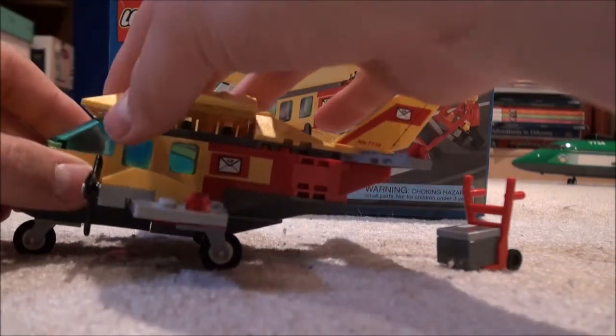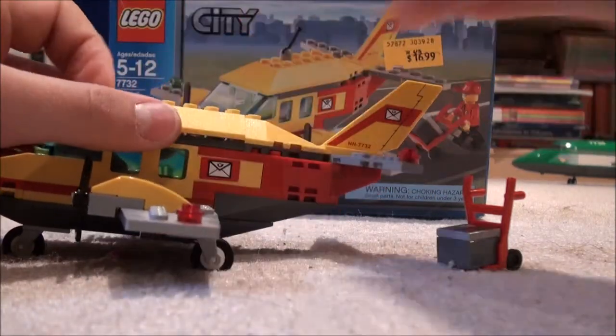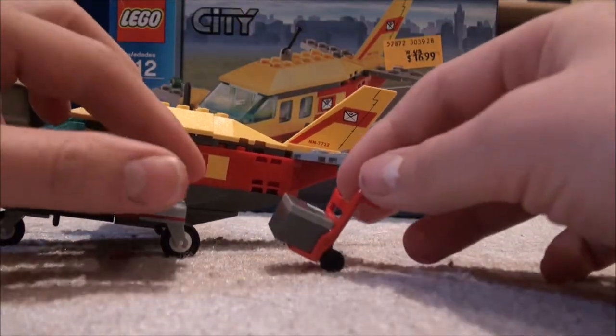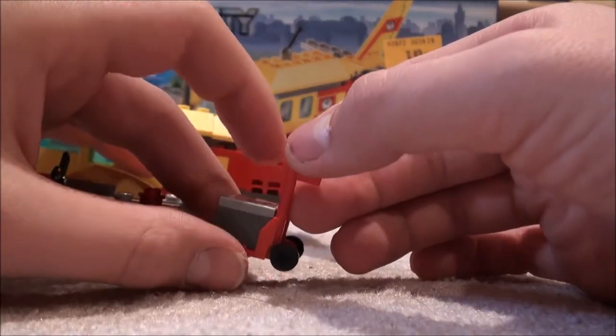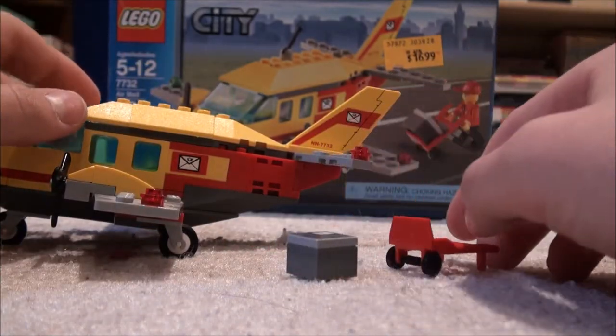Over here is the little carrier for the package it includes, and you can put that right up in here. And that is our airplane.